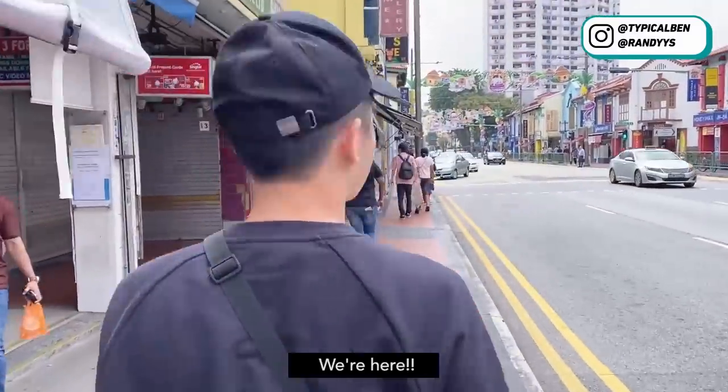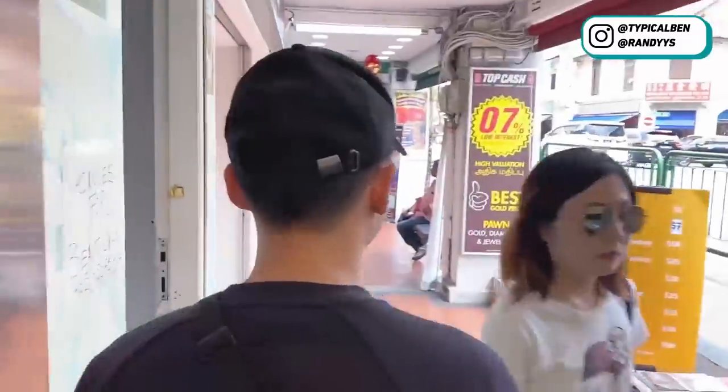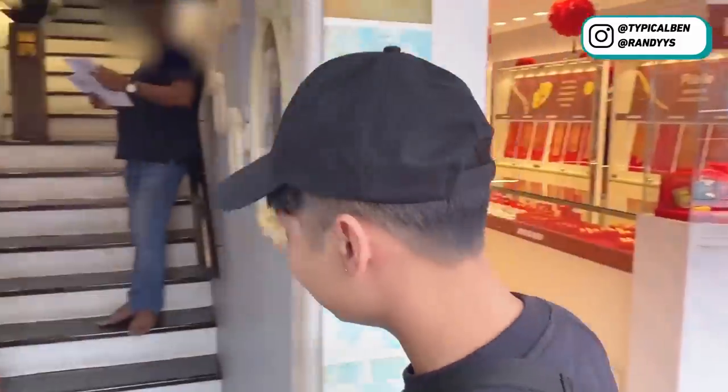We are here. It's only $5. Okay, let's go.